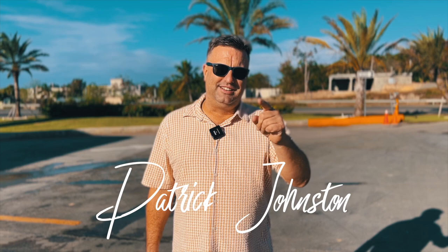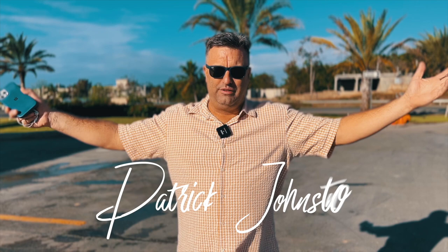Good morning, everybody. Patrick Johnston here. GoDominicanLife.com and LasTorinasLife.com, your real estate company here in the beautiful Dominican Republic.